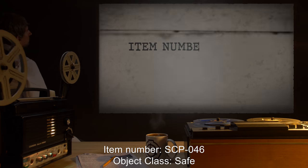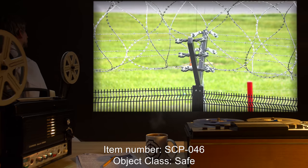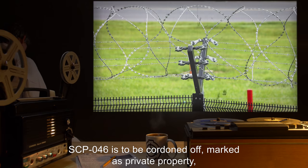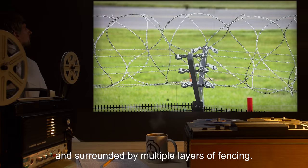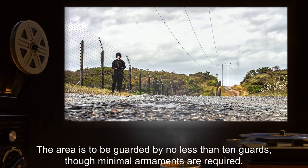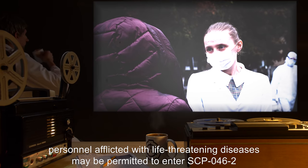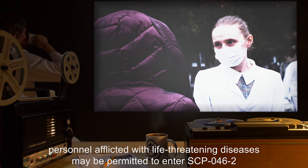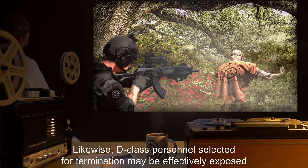Item Number SCP-046. Object Class: Safe. Special Containment Procedures. The land surrounding SCP-046 is to be cordoned off, marked as private property, and surrounded by multiple layers of fencing. The area is to be guarded by no less than 10 guards, though minimal armaments are required. While knowledge of SCP-046's effects is not to be made widely known, personnel afflicted with life-threatening diseases may be permitted to enter SCP-046-2 after psychological screening for self-destructive tendencies.